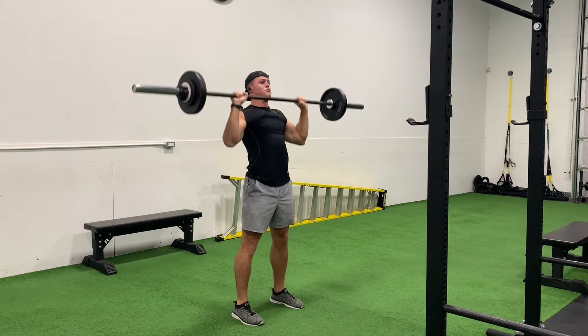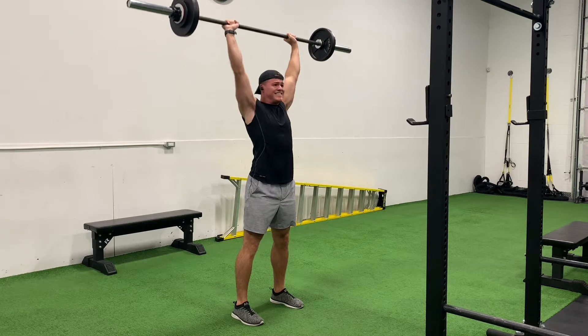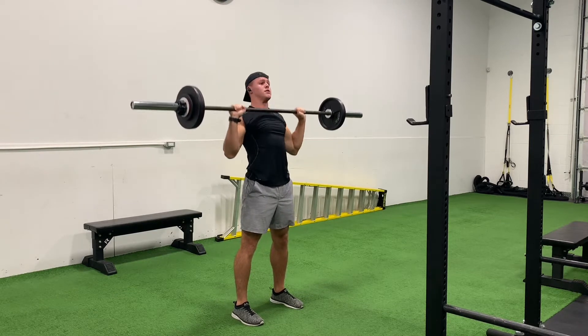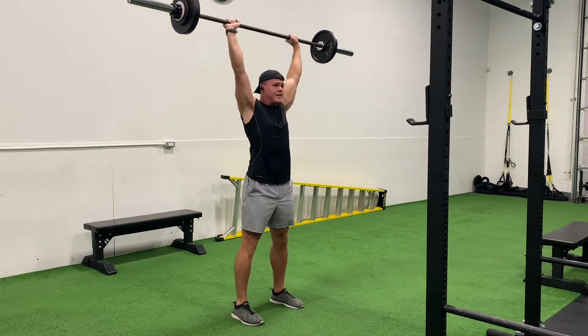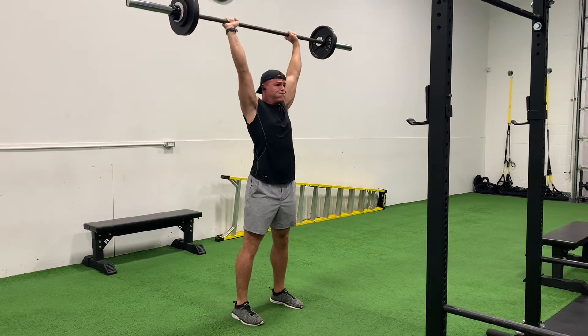We started out here on overhead press, performed four sets at 107.5 pounds from 10 to 12 reps. The first set I got 12 reps, the next three sets I only got 10. I was so gassed after this — the reps got so challenging near the end that my legs were actually shaking trying to press the weight up, but I managed to push through and maintain good form and technique.